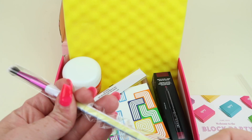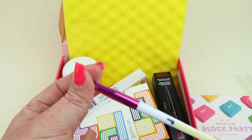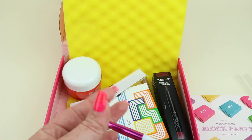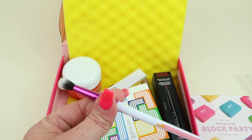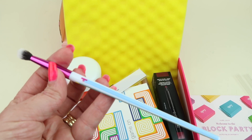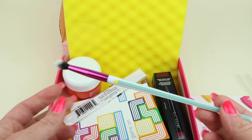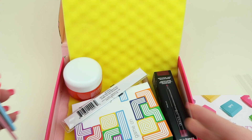I got two eyeshadow brushes — a blending brush. I had a blending brush I really liked from a subscription but it keeps coming apart and I need to add some glue. These have Tetris pieces on them, which is just so cool. Those are just the add-ons, so I paid extra for those.